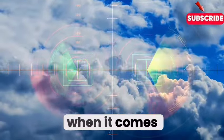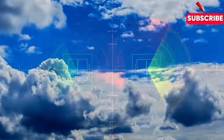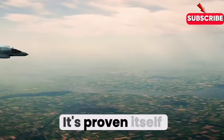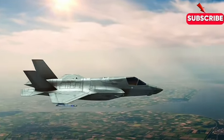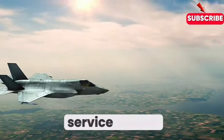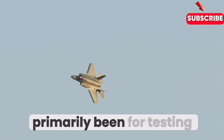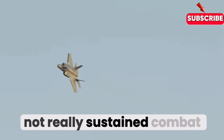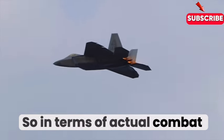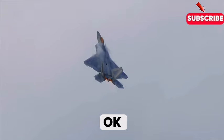When it comes to real-world experience, the F-22 has a more established track record. It's been deployed in various conflicts in the Middle East, taking out enemy aircraft and supporting ground troops — a battle-tested platform. The SU-57's service record is a bit more limited. It's been deployed to Syria, but those deployments have primarily been for testing and evaluation purposes, not sustained combat operations — more like field trials than full-blown tours of duty.